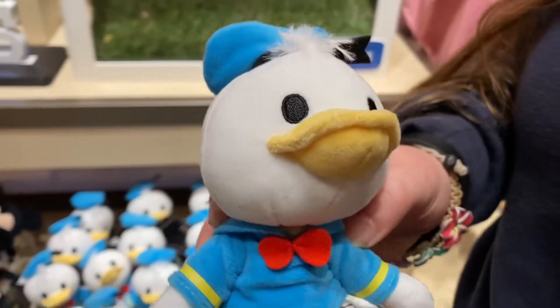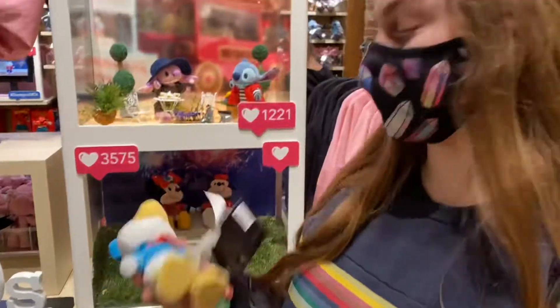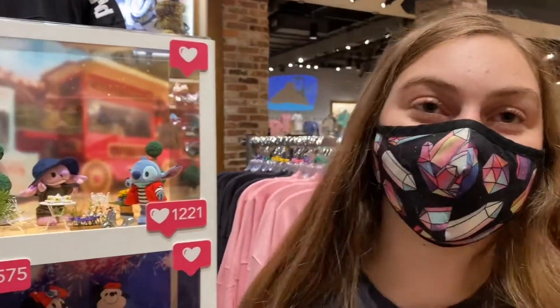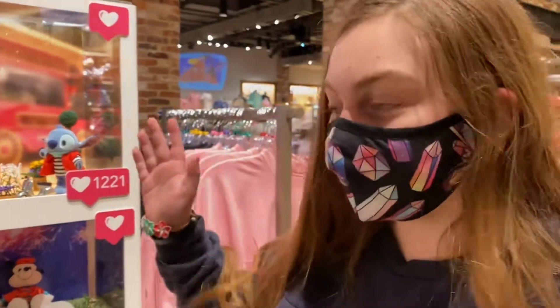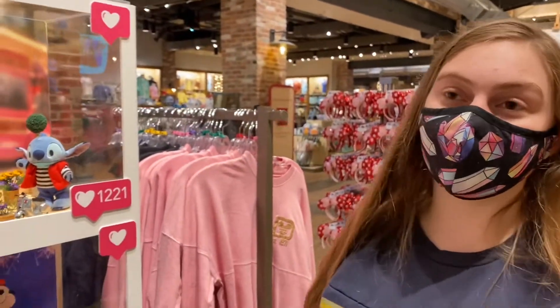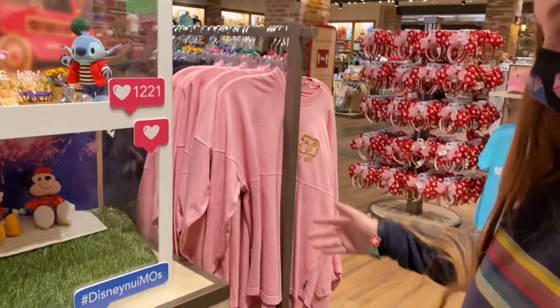Look at them. Oh, Donald Duck! He's my favorite. That's your favorite one? Yes. He's also just my favorite Disney character. Yeah, you're like super into DuckTales right now so I can understand why. And also Donald Duck is the best. Well, do you want to grab Donald?